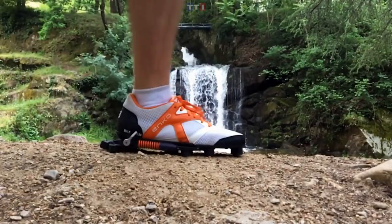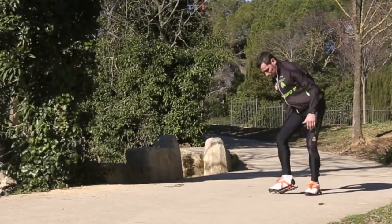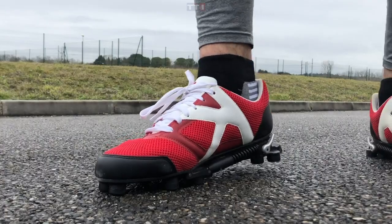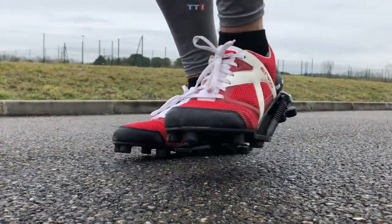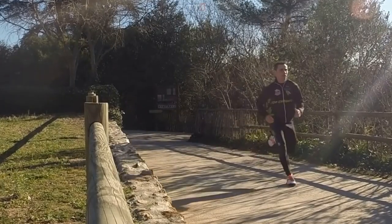The Enko running shoe is a 100% French innovation, designed and developed by Christian Frischi, a mechanical engineer and running enthusiast. This revolutionary sole claims to cushion shocks better than any other shoe in the world. These are an ideal long-running shoe, especially when your legs are tired and training is feeling strenuous. This amazing shoe will cost you around $390 USD.